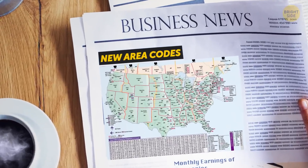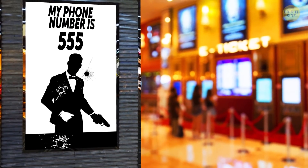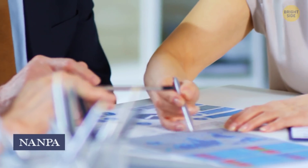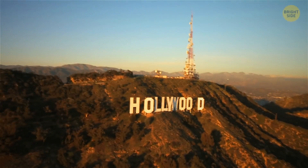Eventually, area codes appeared and exchange names stopped being used, but 555 is still used in Hollywood today. The North American Numbering Plan Administration was given the task of handing out phone numbers. The numbers from 555-0100 through 555-0199 are reserved for Hollywood, which helped ensure that movie fans wouldn't bother anyone if they tried calling the numbers they saw on screen.